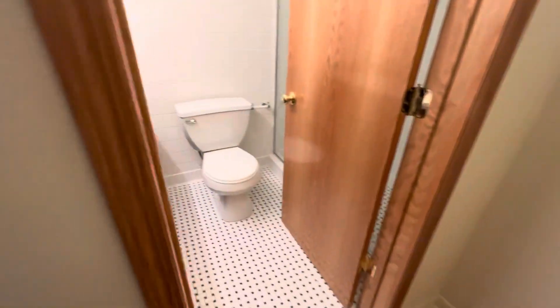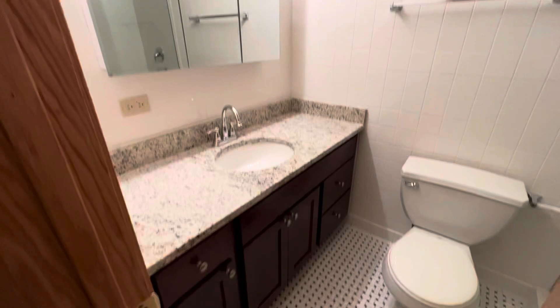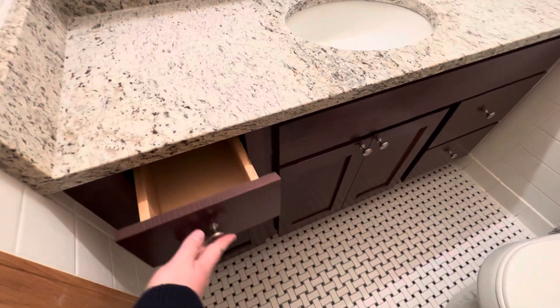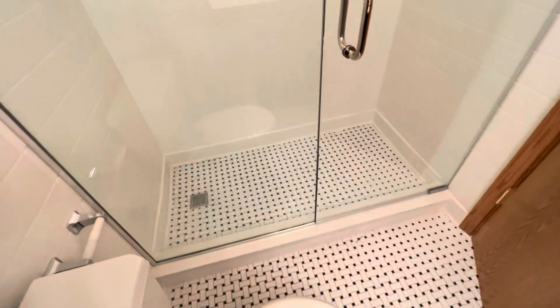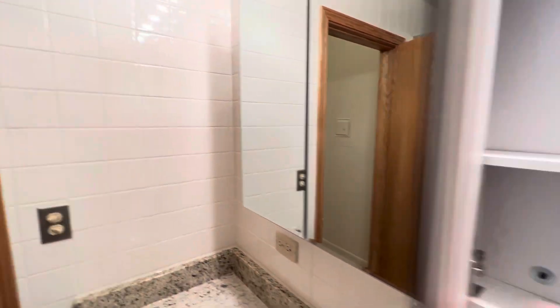The bath is already done with a new floor, large vanity with granite countertop and medicine cabinet. Tons of drawer space, which is great. And then here there's a step-in shower — nice and clean look with the medicine cabinet all right here.